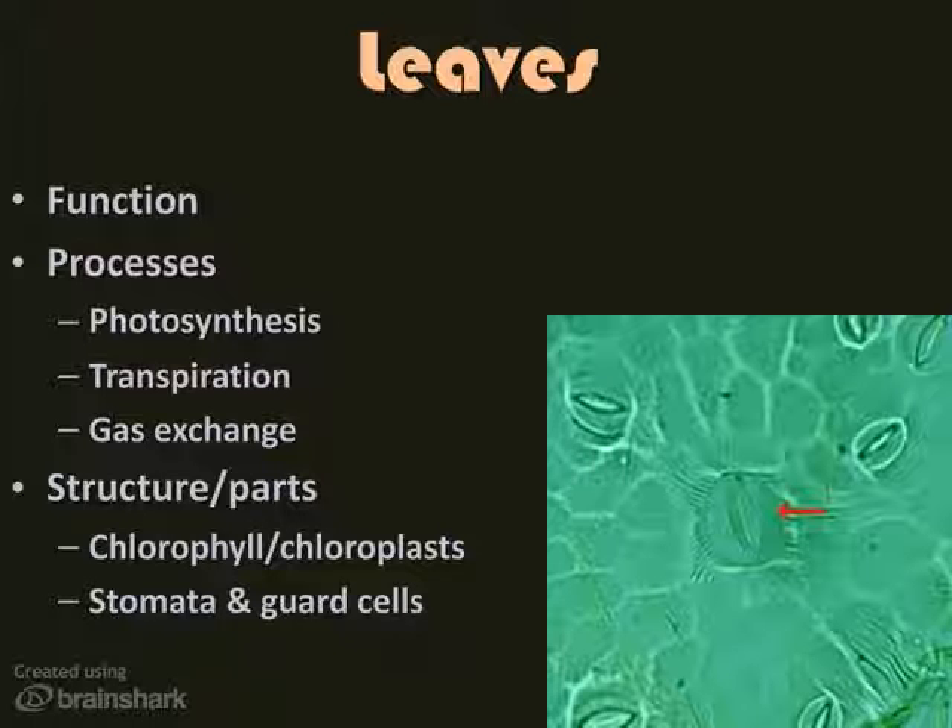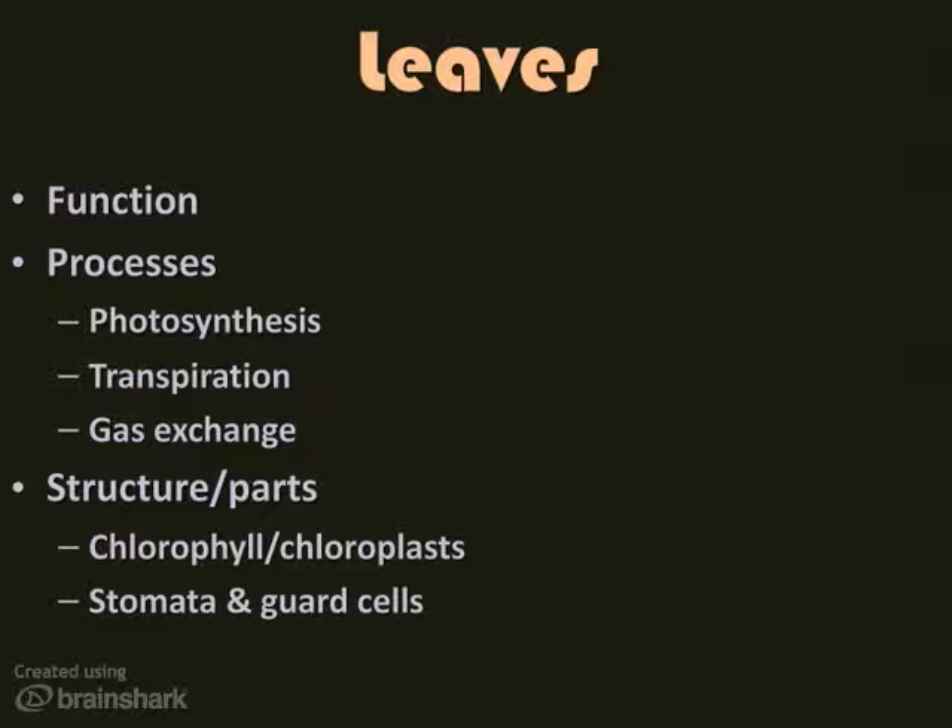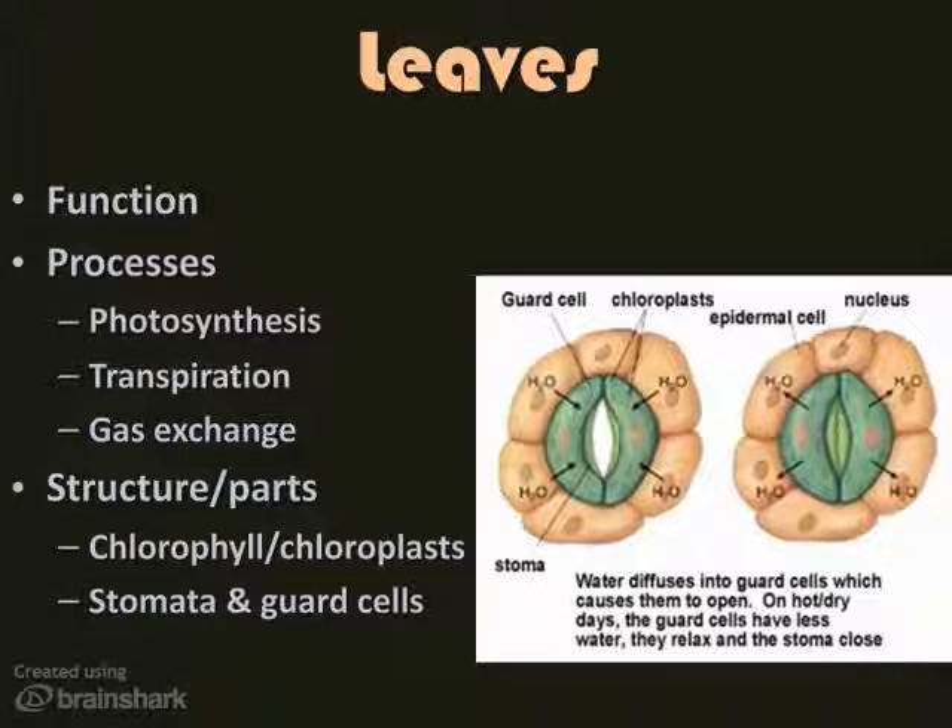The stoma is the opening, and the guard cells are the doors. When the guard cells are turgid, or full of water, the stoma opens and water and gases can go in and out, and photosynthesis takes place at a good rate. When the guard cells have less water — like on a hot, dry, windy day — the guard cells relax and the stoma closes, conserving water, lessening the gas exchange, so photosynthesis slows down.